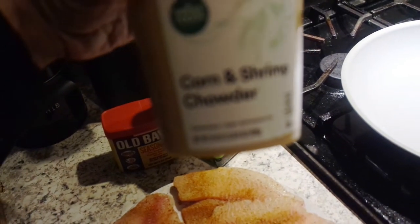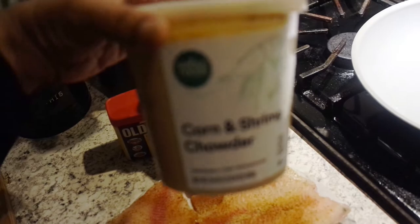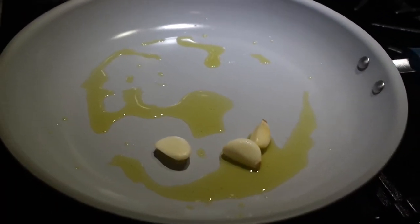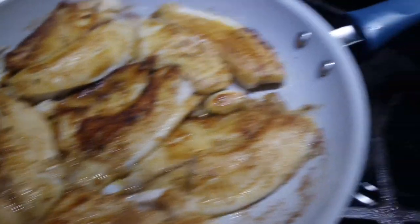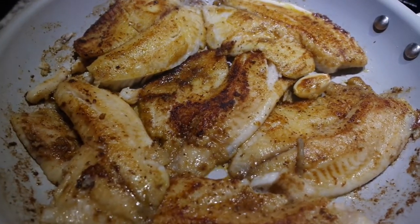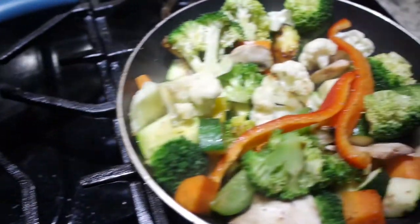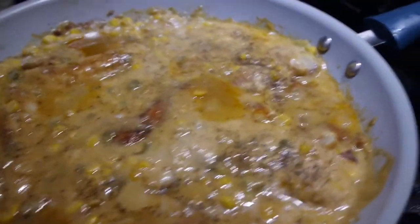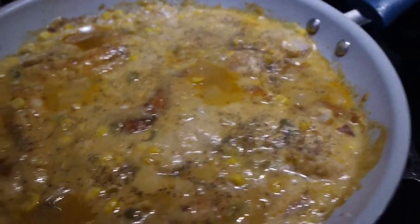This is the soup I was telling you about — it's from Whole Foods, it's the corn and shrimp chowder. I'm going to be adding this on top as like a gravy. And this is just about done — it could be good over rice. I really like it with mashed potatoes but we don't have time for that right now.